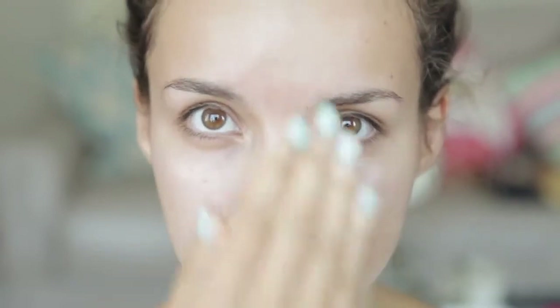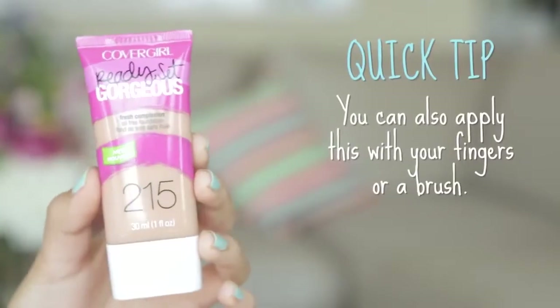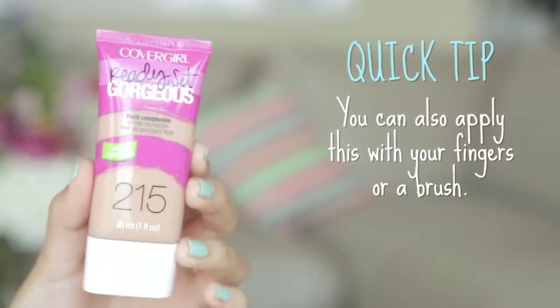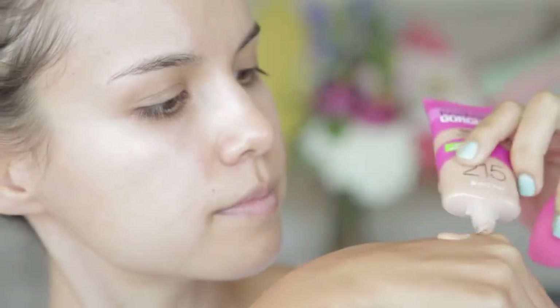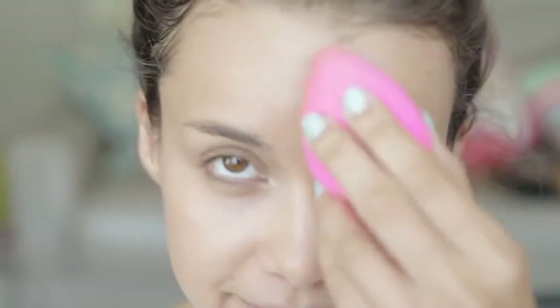I'm going to start off with my primer. I'm using the Laura Mercier foundation primer and I'm just going to put a little bit of this all over my face. I love this primer for events because it is super cooling and it feels amazing on your skin. On top of that, I'm using CoverGirl's Ready Set Gorgeous foundation — it provides a really natural looking coverage but still covers everything you want covered. I have a beauty blender sponge that's a little damp and I'm just patting it in to create that flawless finish.